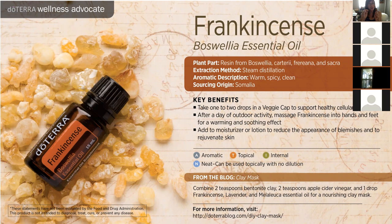The frankincense doTERRA gets actually comes from Somalia, which is highly protected — a Navy SEAL actually protects the shipments that leave Somalia because this is such an incredible place to harvest frankincense. The frankincense trees in Somalia have incredible amounts of therapeutic compounds. This bottle of 250 drops is to be used very judiciously, but knowing that it's very safe and effective. Frankincense can also be taken internally. It's very good for grounding.